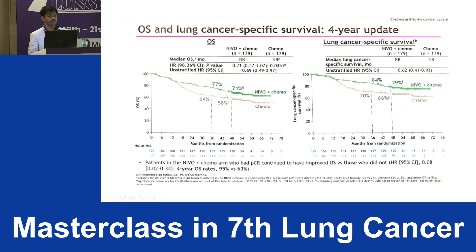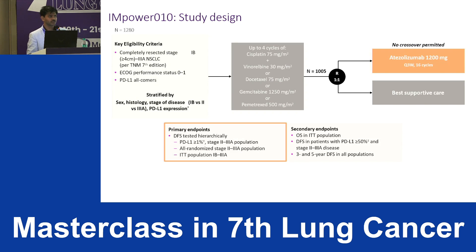The four-year overall survival update also showed a 13% difference. Whether you look at overall survival or lung cancer-specific survival, a 13% difference was noted at the four-year duration. This covers the neoadjuvant three cycles of chemo plus immunotherapy followed by surgery.